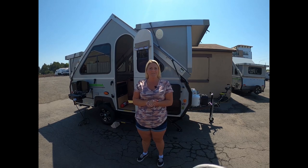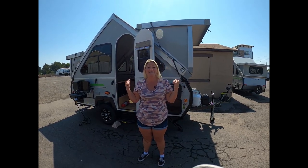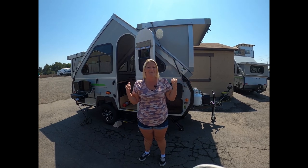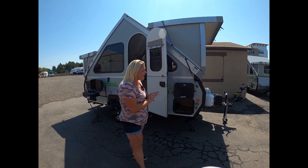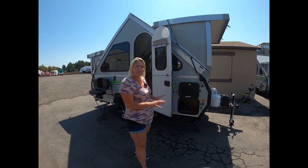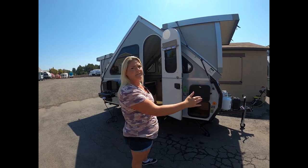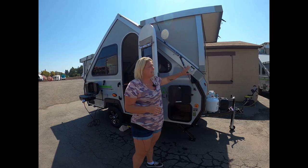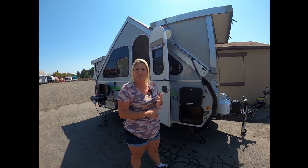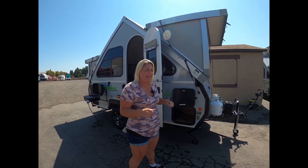Welcome to Adventure RV Group here in Napa, California. We got our load of A-liners in. This is the 2022 A-liner Classic — maybe my favorite. It has almost everything you want in a medium-sized package. You've got 15 feet total, 1,846 pounds unloaded. It's definitely towable by small SUVs, but resort to your manual before you go purchase the one you want.